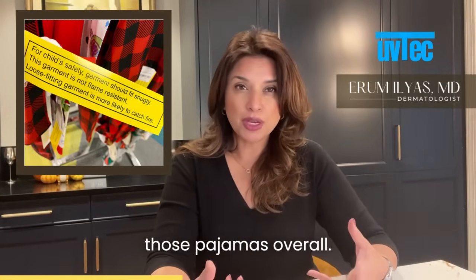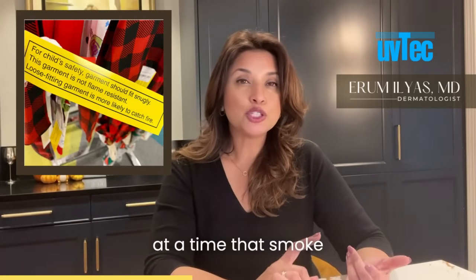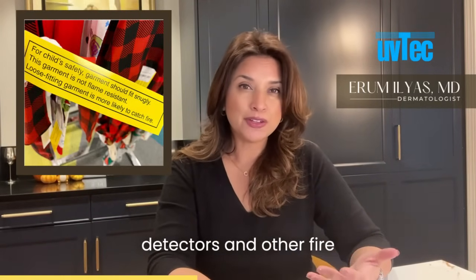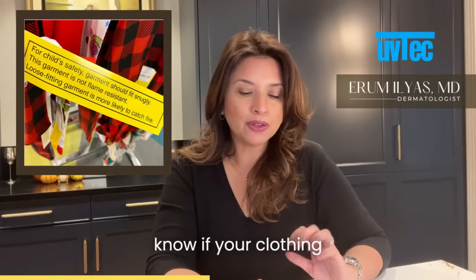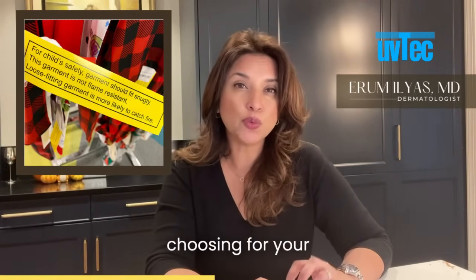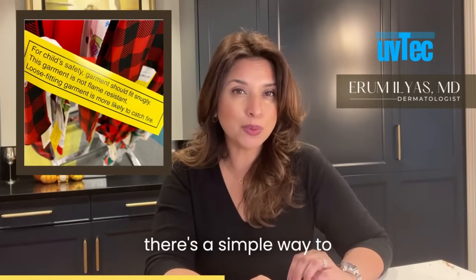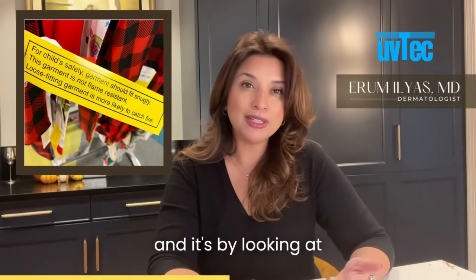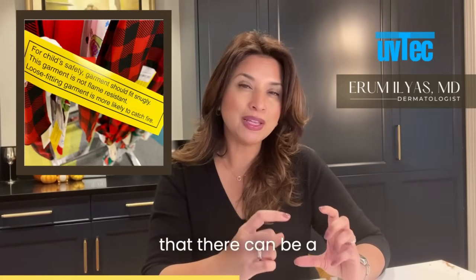Remember, these laws were passed at a time when smoke detectors and other fire safety measures were simply not available. Now, if you really want to know if the pajamas you're choosing for your children are not treated with flame retardants, there's a simple way to find this out, and it's by looking at the tags attached to your garments.